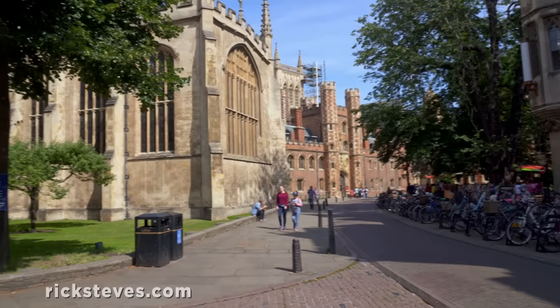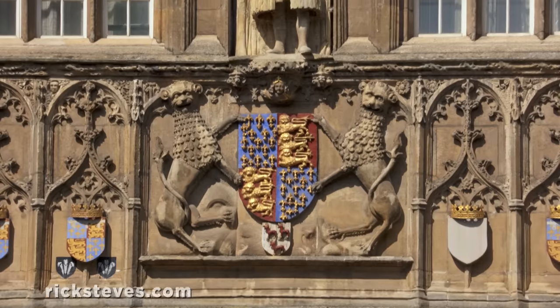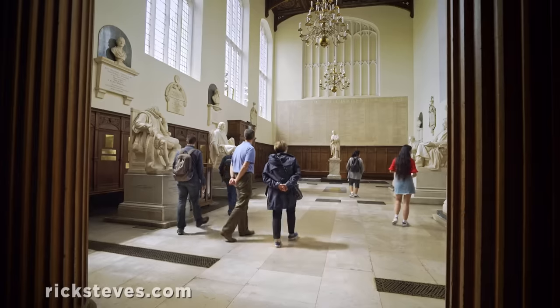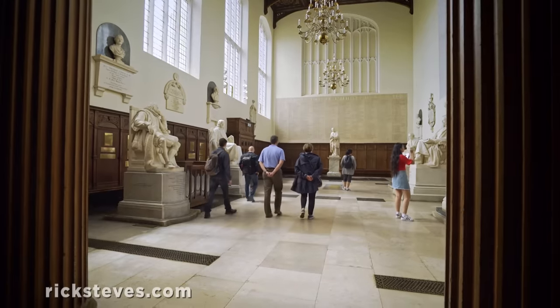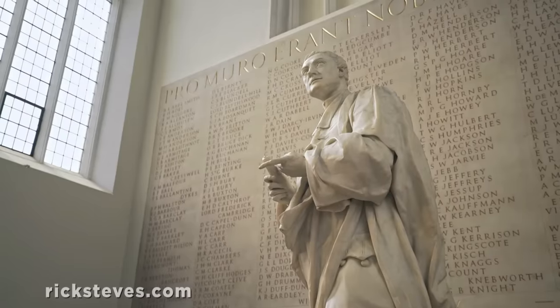Trinity College, just next door, was founded in 1546 by Henry VIII. It's the richest and biggest in town. Cambridge has produced nearly 100 Nobel Prize winners, and about a third of them were Trinity graduates. The great mathematician Sir Isaac Newton, who both studied and taught at Trinity, famously clapped his hands and timed the echo to calculate the speed of sound.